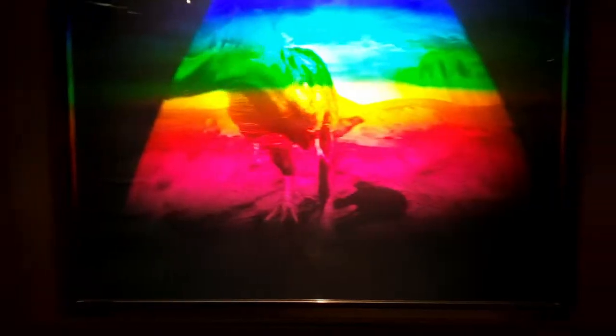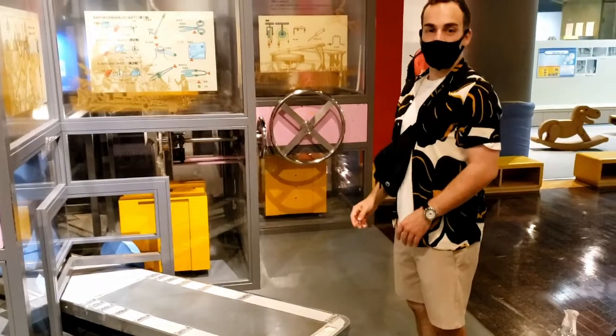Is this what it looks like to be tall? Something feels wrong about this. Something feels wrong. I'm going to watch myself on camera and find out what's going on.